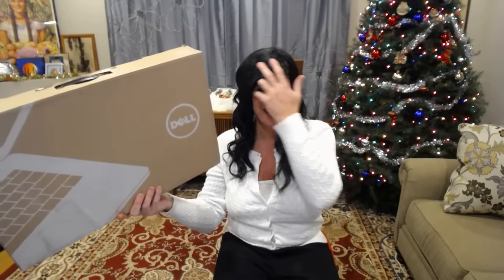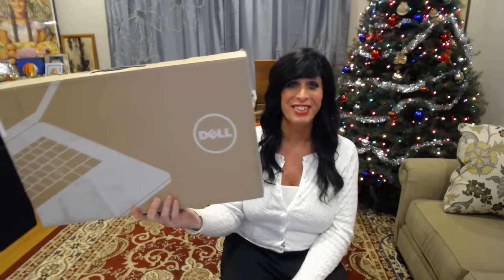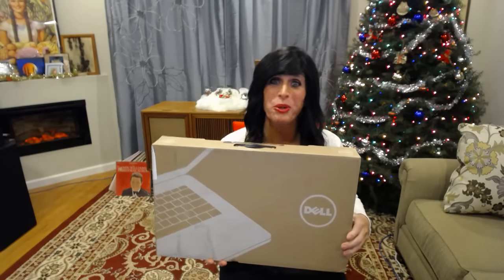Hi everybody, don't you get excited when you get a new computer? Just recently I became the proud recipient of the Dell Inspiron 17. Look at the size of this box — it's bigger than I am! This is a huge laptop computer and it is a beauty. I was really lucky, I snagged a great deal over the holidays. This is the Inspiron 17 — I'll give you a look at it.